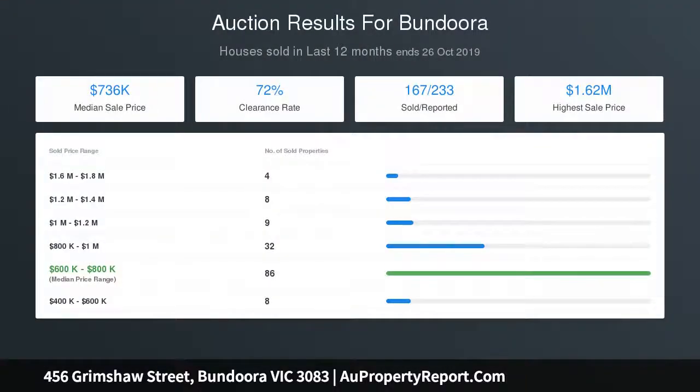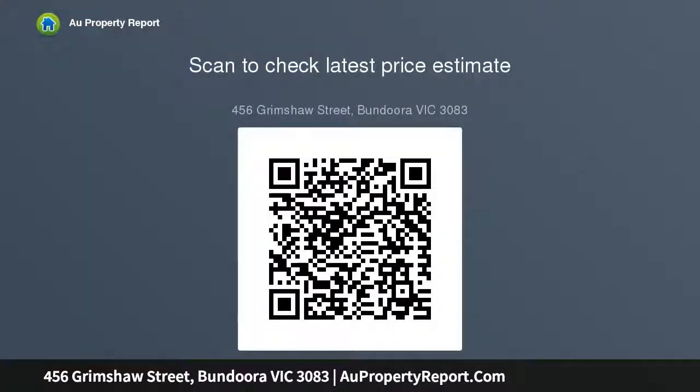Surely impressive? Call today. Land size 538 SQM approx, house size 15 square approx.